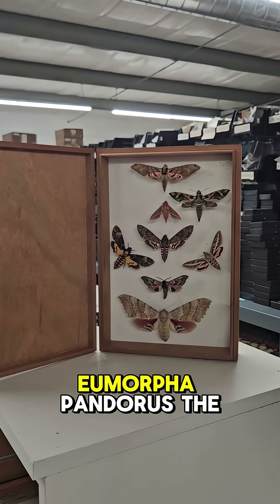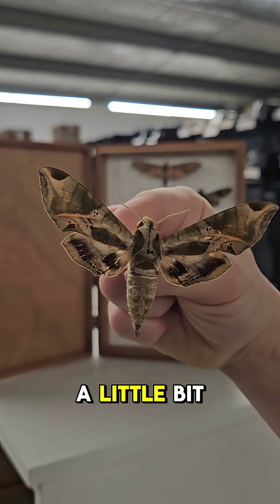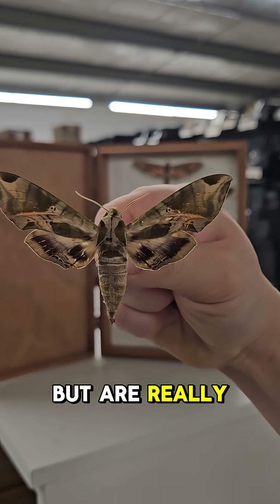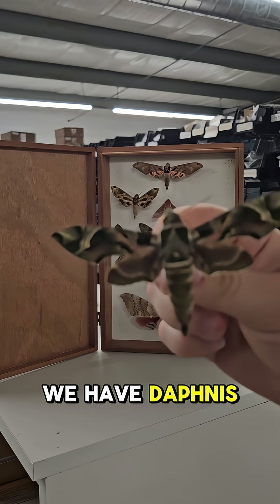Next up is Eumorpha pandorus, the Pandora sphinx moth. These guys are a little bit green, but are really notable for their marble-like markings. We have Daphnis myrii,